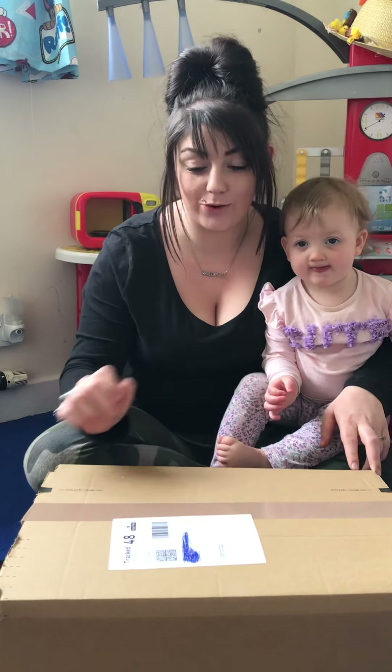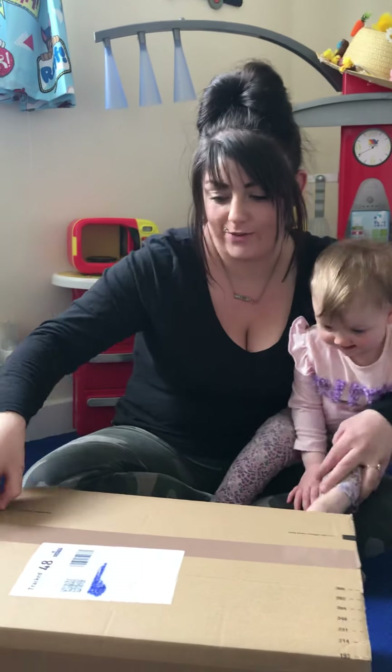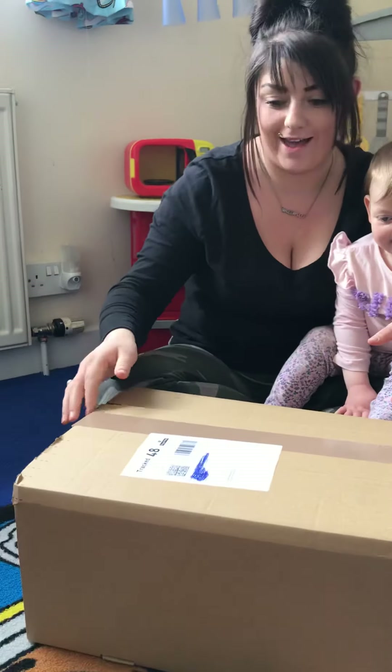My parcel's just come from toysforapound.com. Let's see what we get.